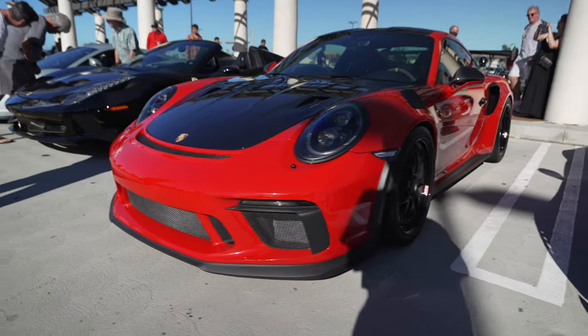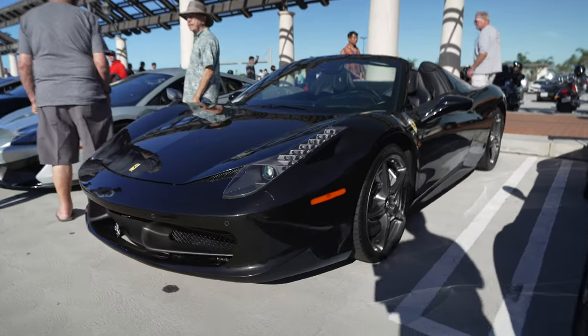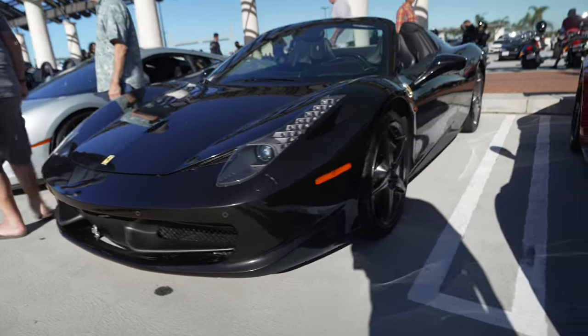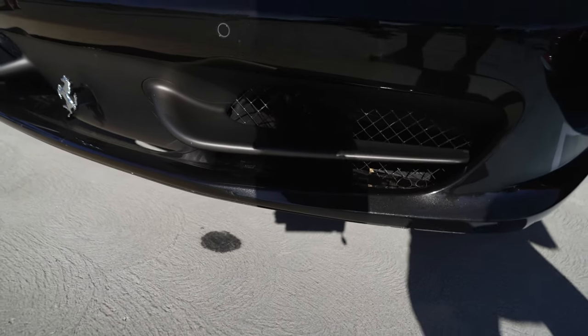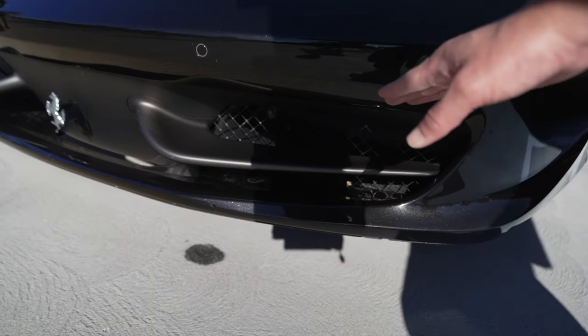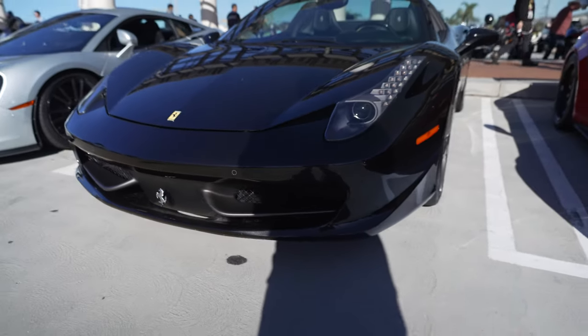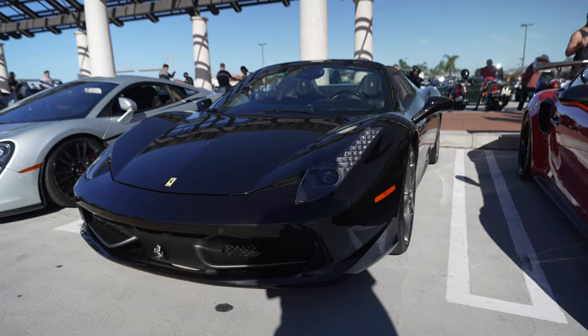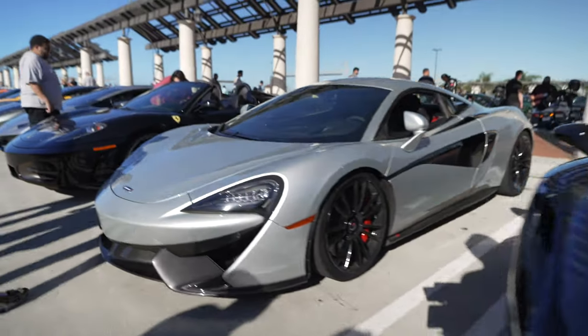Ferrari 458 Italia Spider. One of the cool tech features about the Ferrari Italia is this little fin here — it's actually flexible, and at higher speeds it changes its shape to increase airflow or downforce, whatever is appropriate. 570 McLaren.